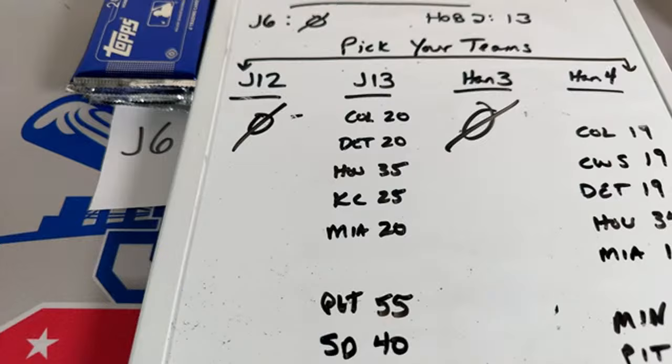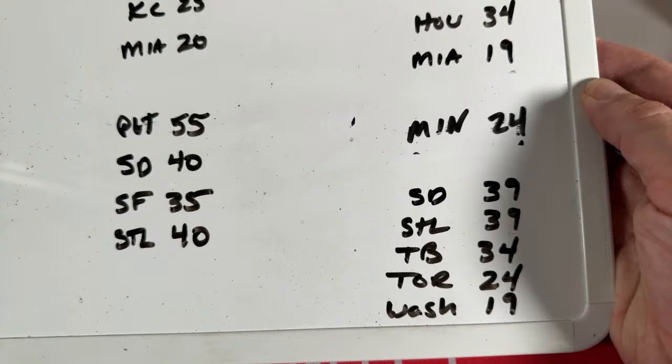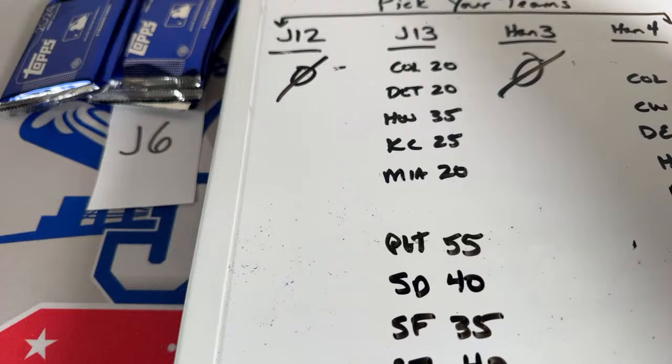Tony G wants to know what teams are still available in Hanger Box 4 — he has a $54 credit. He can grab a $20 Houston Astros team or a $19 team. Colorado, White Sox, and Detroit are $19. Miami's $19. Houston's $34. Minnesota's $24. Pittsburgh is gone. San Diego is $39. St. Louis is $39. Tampa Bay is $34. Toronto is $24. Washington is $19. Tony G wants Detroit and Houston — we'll take them off the list and put his name on it.